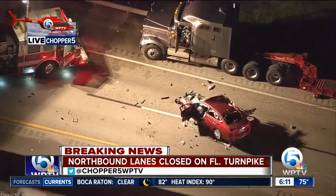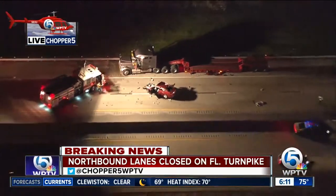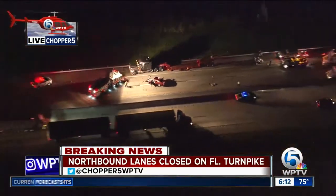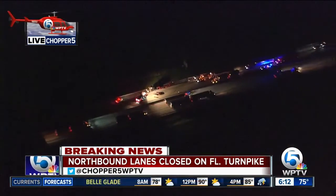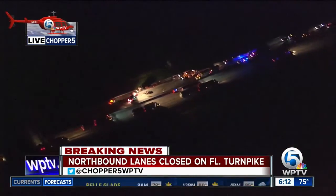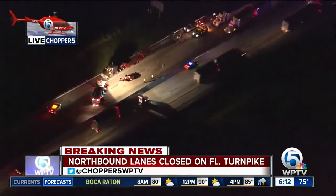Fire rescue is on scene and has both of the northbound lanes blocked in the direction around Martin Downs. Right now southbound is getting by. They've been letting southbound open and then closing on and off due to the work here for clearing out some of the debris from this accident.